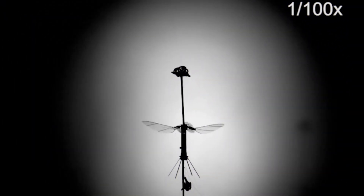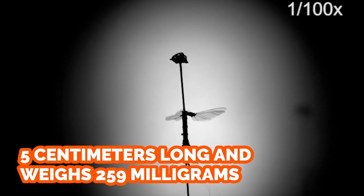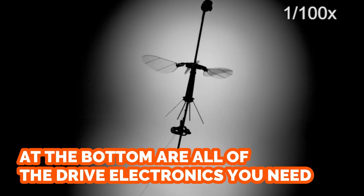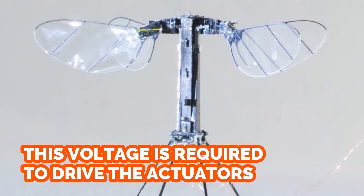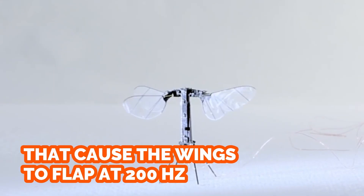The solar-powered Robo-B is five centimeters long and weighs only 259 milligrams. Solar cells are equipped at its top, and at the bottom are all the drive electronics needed to boost the trickle of voltage coming out of the solar panels up to 200 volts — the voltage required to drive the actuators that cause the wings to flap at 200 hertz.